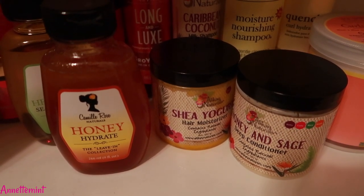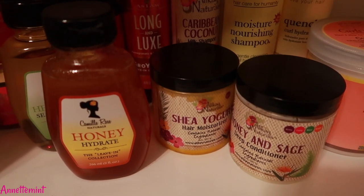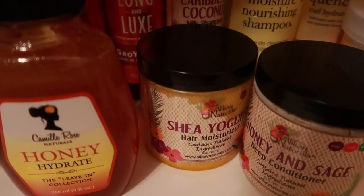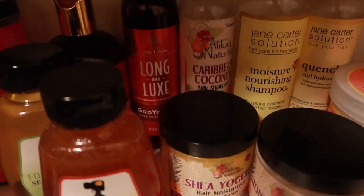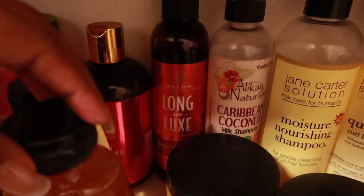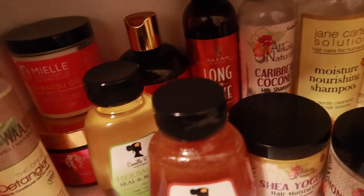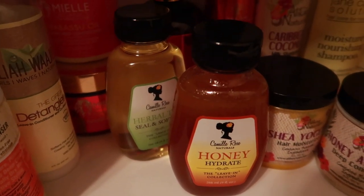The shea yogurt hair moisturizer is way too heavy — a little bit goes a long way. I think it's best used as a leave-in; it's too heavy for styling in my opinion, but if it works for you, great. We have the Caribbean Coconut Milk Shampoo, and along the back here we have the As I Am Long and Luxe Grow Yogurt — I really enjoy that product.